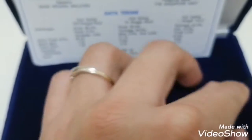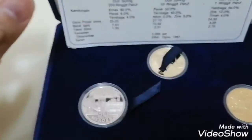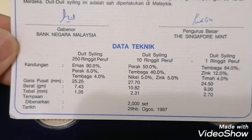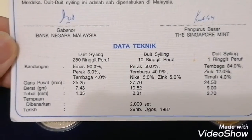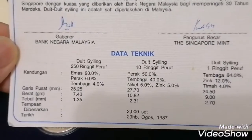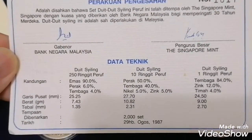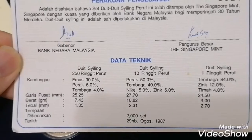Okay, let's have a look at the certificate. It shows 29 August 1987. It only has about 2,000 pieces, and it was minted in Singapore — the Singapore Mint — and signed by our governor.